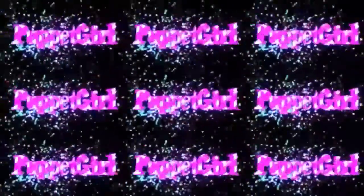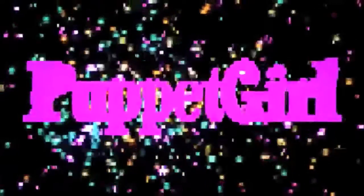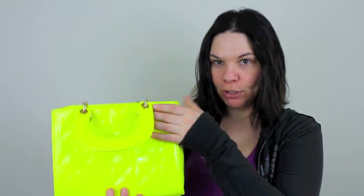Hey, it's Christine! I wanted to show you this purse. This purse is super, super awesome.